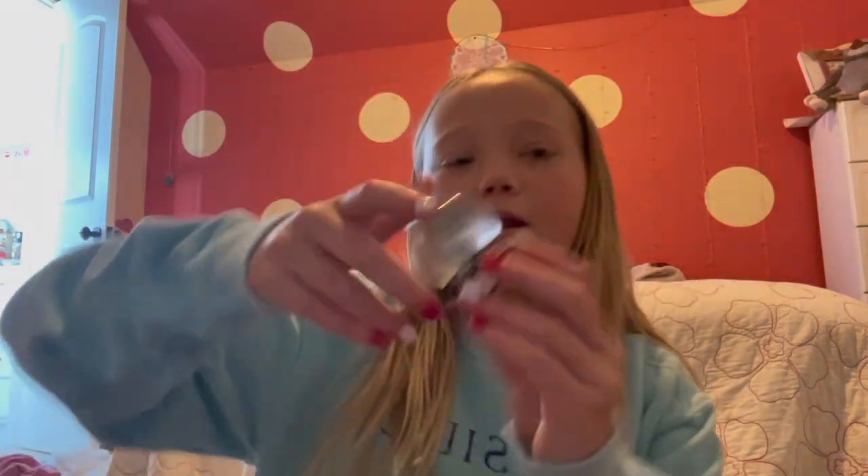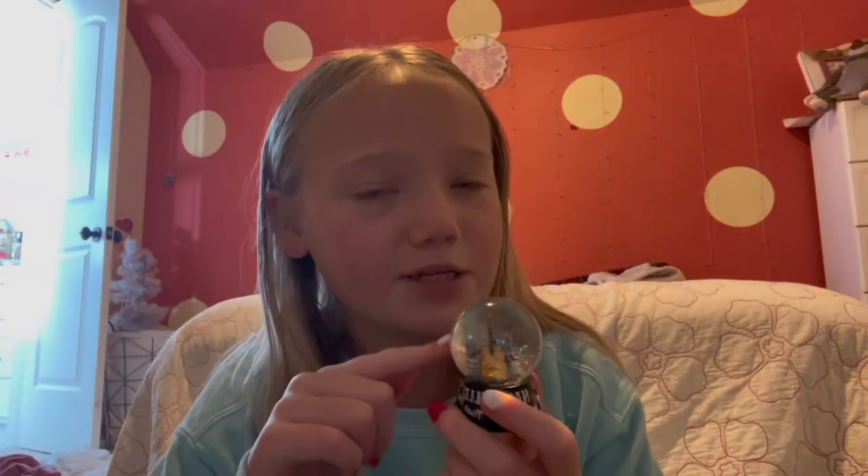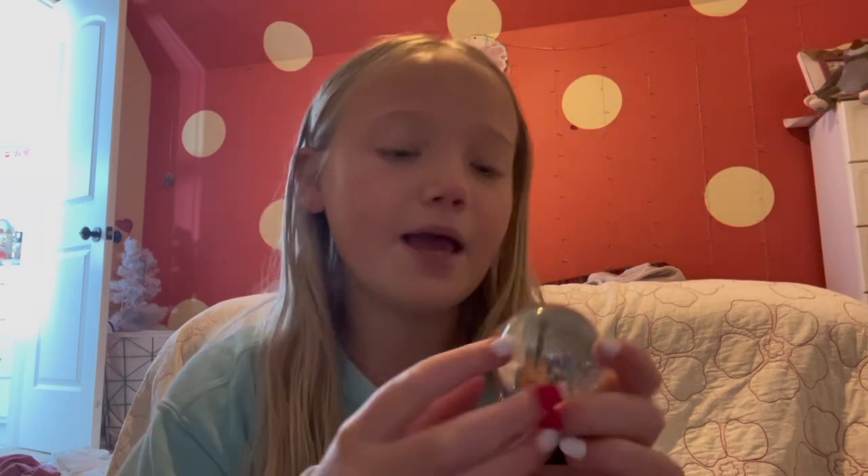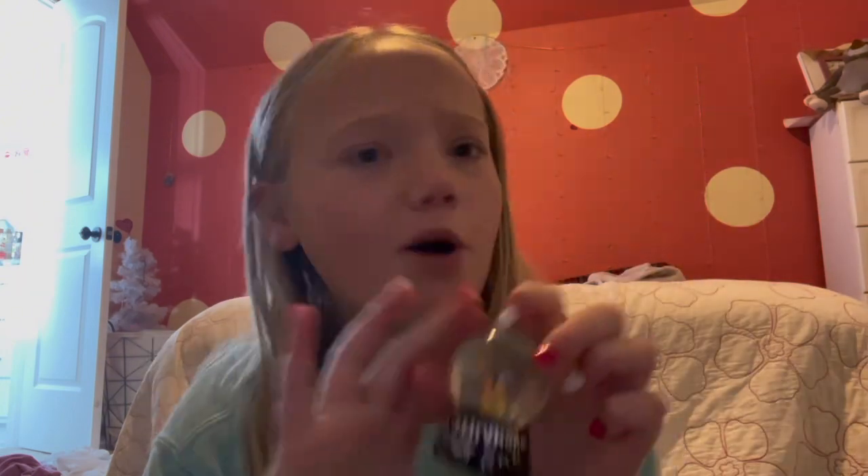I got this one when we were shopping around downtown Nashville when I went to a Jordan Davis concert. It says 'Nashville Music City' and has a big guitar. It's super duper cute and has a bunch of guitars and music designs around it. I also really really like this one - I like all my mini ones.